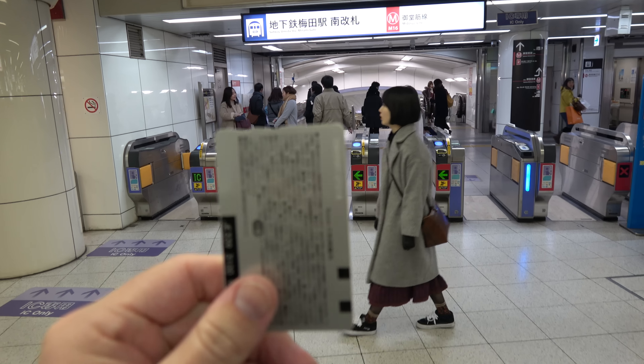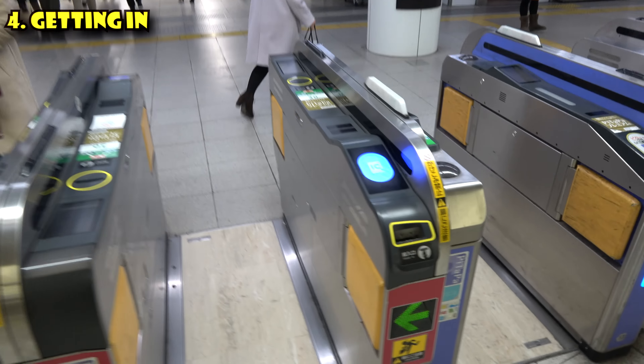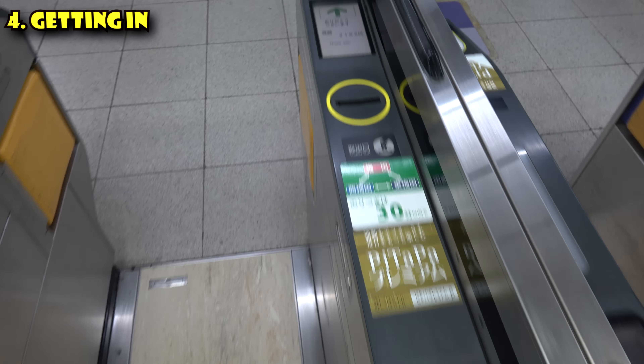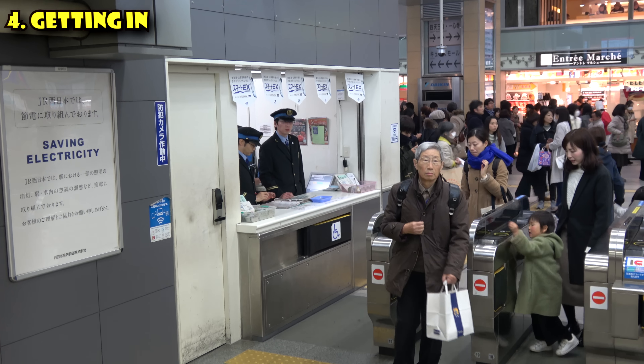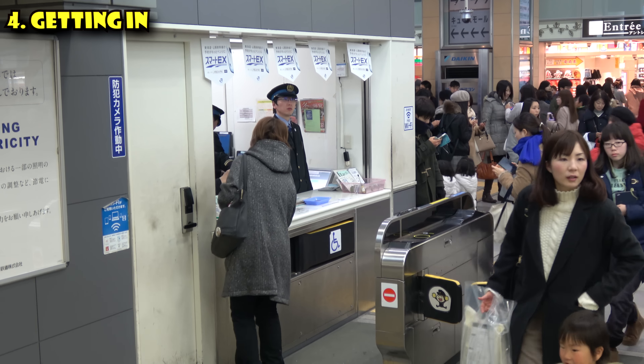You've got your IC card and you're ready to ride. To get in, find the wicket that has a green arrow, not an X. Find the IC reader, tap your card on it, and it'll tell you how much money you have left. If you are traveling with a JR pass, do not insert it into the ticket gate — instead, go to the manned ticket lane and show your JR pass, and they'll let you through.